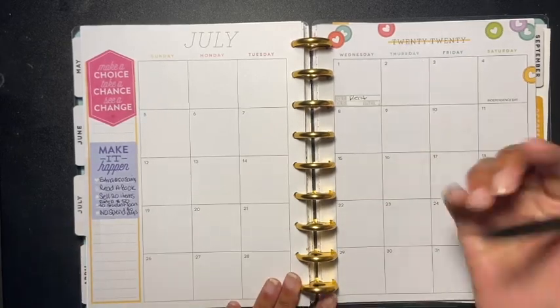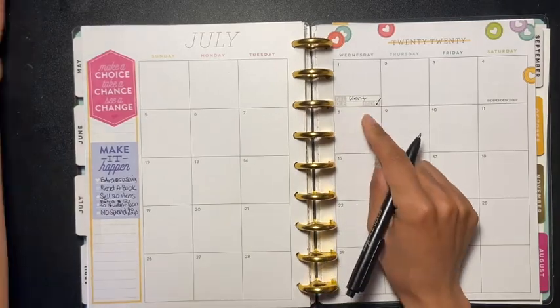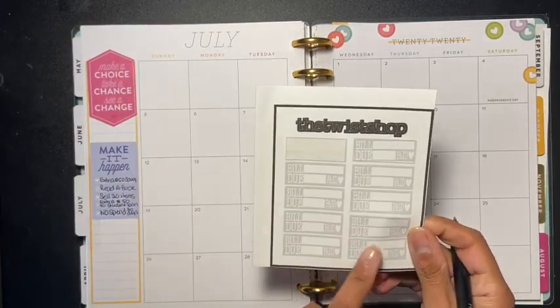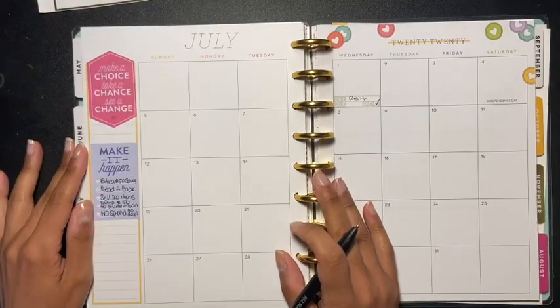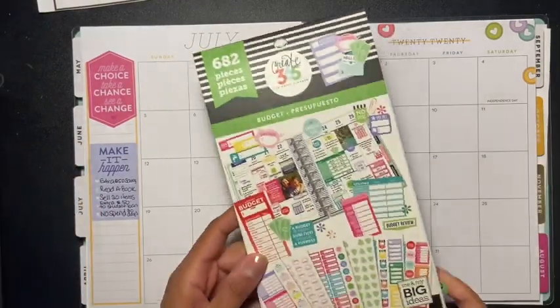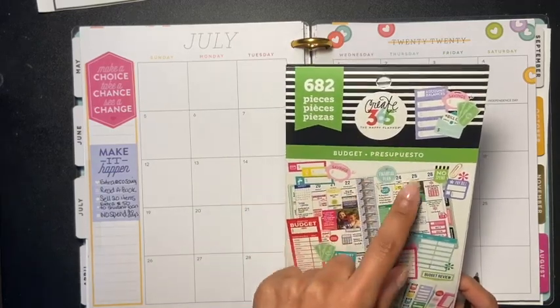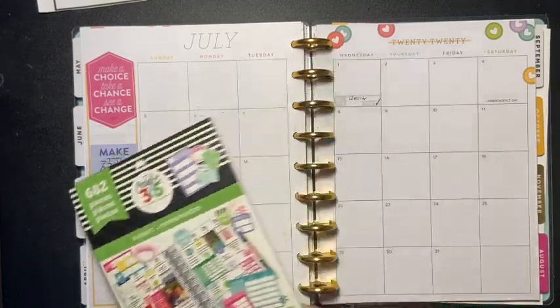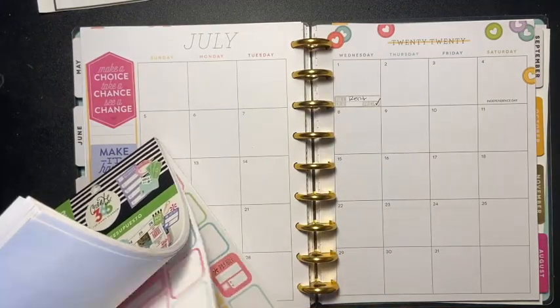Let's get started. Rent is here and that's been paid — that's one of my stickers that I made. I've been trying to do two different stickers but we'll see how that goes. Right now I'm using the Create 365 Happy Planner budget.